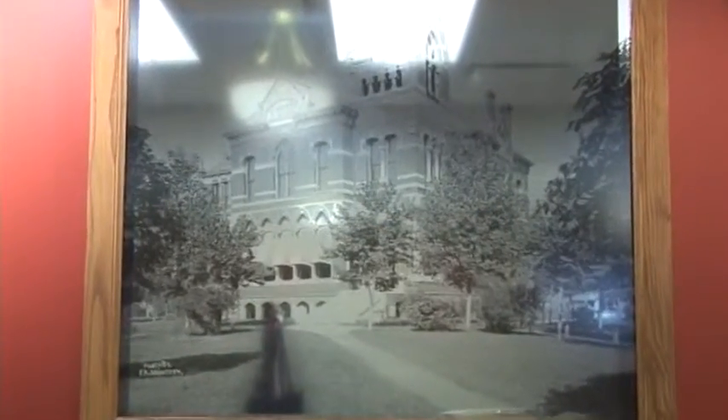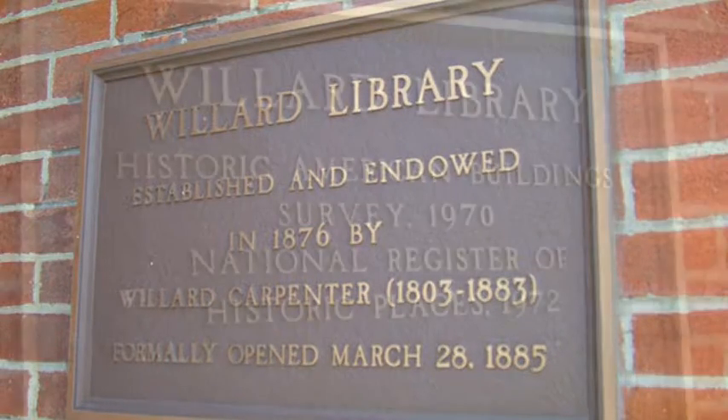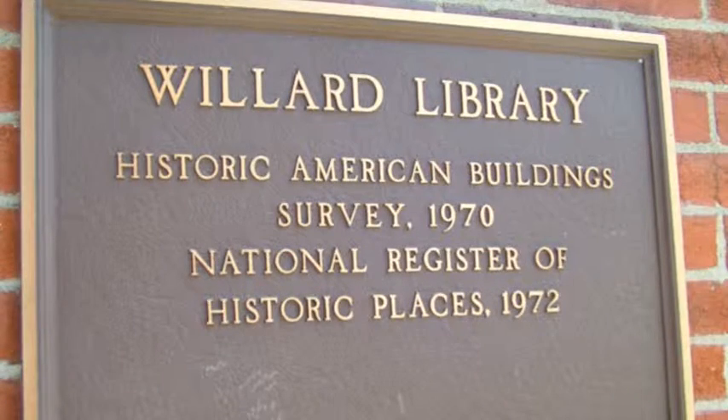When was the library built and was it the first one in Evansville? Willard Library opened in 1885. Construction actually began in 1876, but had to stop because of a national depression. They restarted construction in 1882, and by 1885 the building was ready and open to the public. Willard Library is the oldest public library building in the state of Indiana. It wasn't the very first library in Evansville — there was a subscription library that people had to pay to join — so Willard was the first public library in the city.